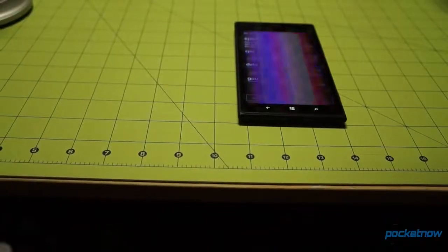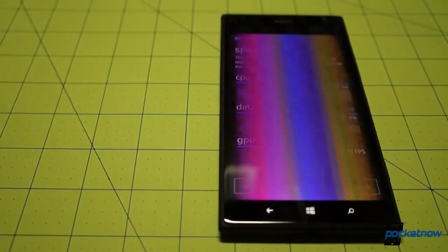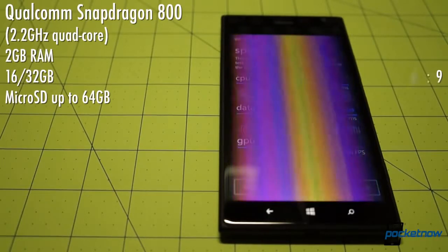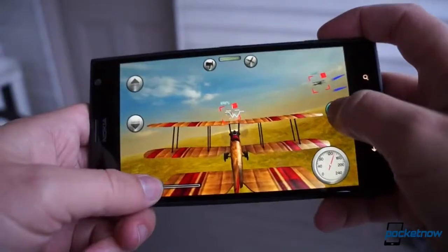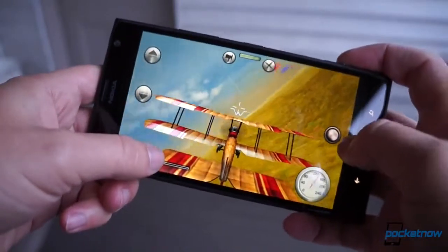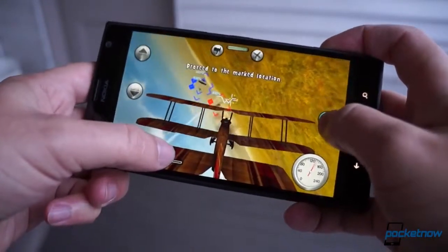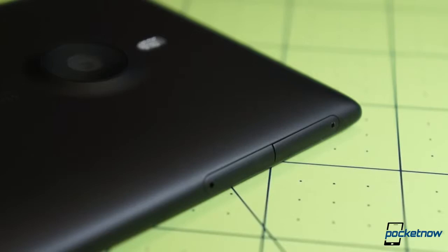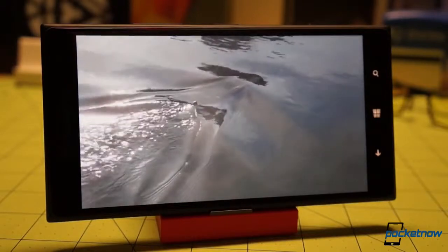But the 1520 outpaces both of those devices on the spec sheet, landing closer to the Sony Xperia Z Ultra in terms of horsepower. A Qualcomm Snapdragon 800 sits at its core — a first for Windows Phone. And it powers another first: the 6-inch IPS display up front boasts 1080p resolution. This processor and display pair is fast becoming the standard on flagship smartphones, and the 1520 is for now the only Windows Phone to live up to that standard. It's also the highest-end Nokia device to include a microSD card slot for storage expansion — a big deal for media hounds.